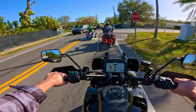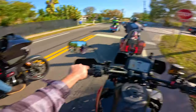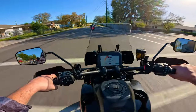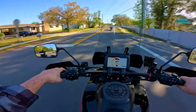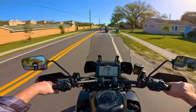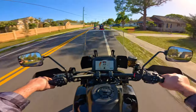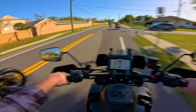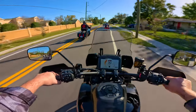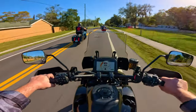Just got to get used to the shifting. I think I'm so used to my Low Rider S that I'm looking for that clunk feeling of the shifting, but it doesn't really have a clunk - it seems like it's just very smooth. I'm overthinking it and overpowering it, but this thing is pretty cool.